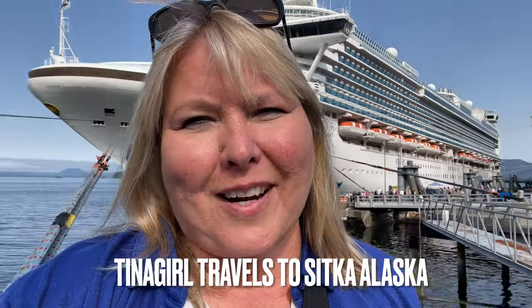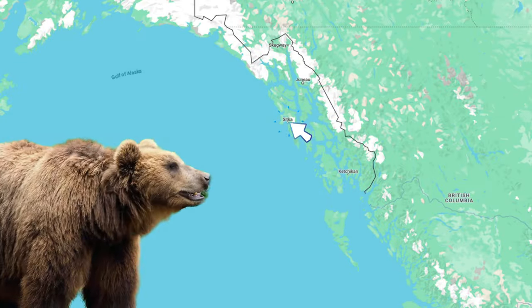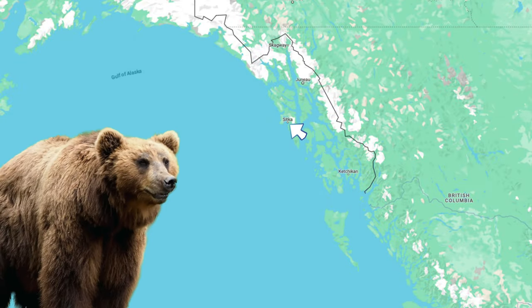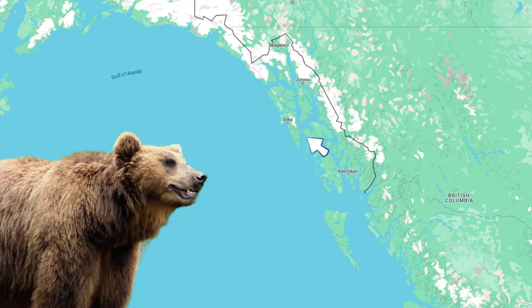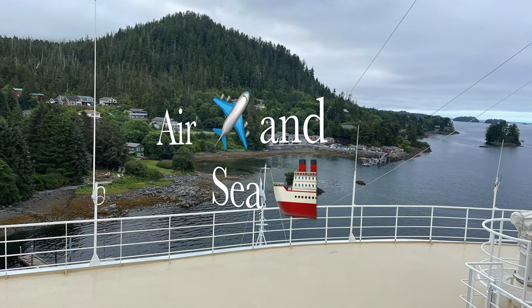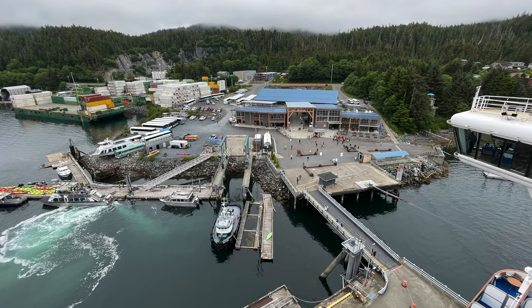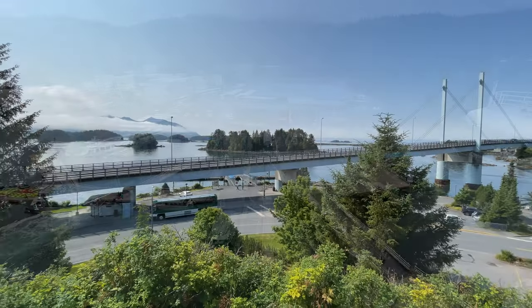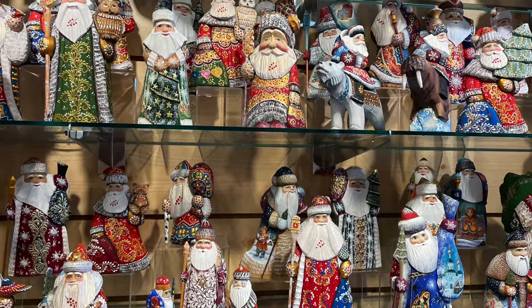Hey, it's Christina with Tina Girl Travels. I'm in Sitka, Alaska, and today I'm going to take you in and we're going to check out the shops. Let's have a quick look on Google Maps where Sitka is located. Sitka is on the west side of Baranov Island in the Alexander Archipelago and is only accessible by air and sea. Out of all the ports of call that we're visiting on our cruise, Sitka intrigued me the most because of its Russian heritage, and I'll talk more about that later.